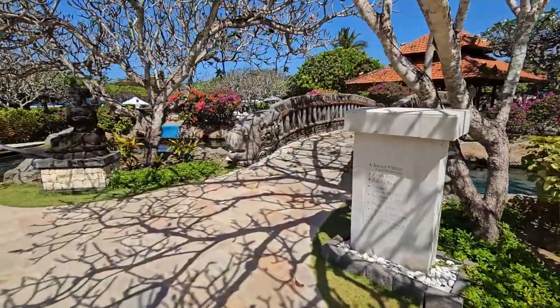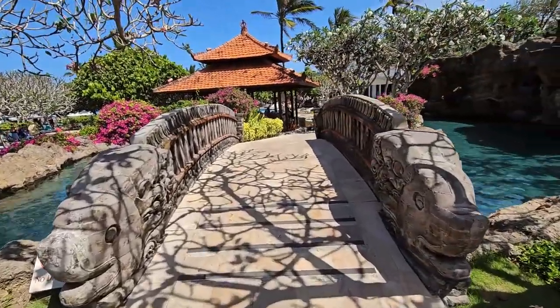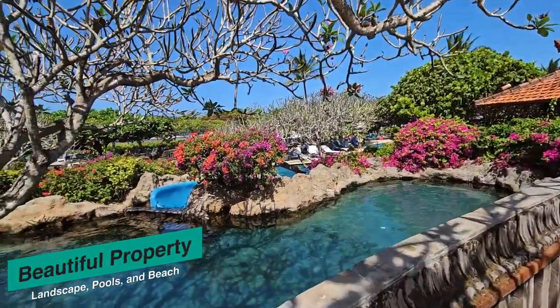This is a bridge — you can actually cross it. It's small, but on the other side, the landscaping is beautiful.